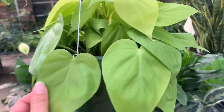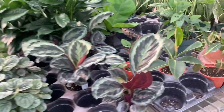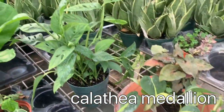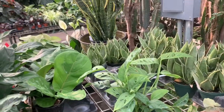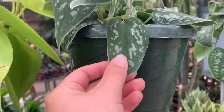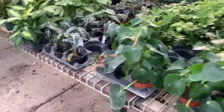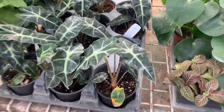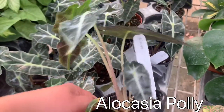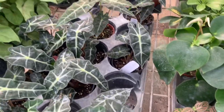Some more Philodendron neon. Calathea medallion. Some Scindapsus argyraeus — I think that's argyraeus. There's some cute little Alocasia polly for $12.99, though mine at home is not doing too good unfortunately.